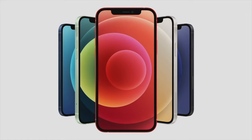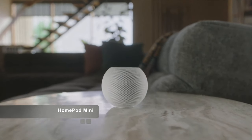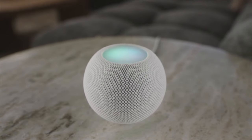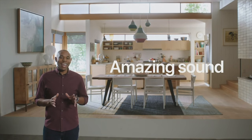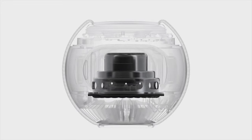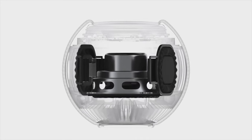HomePod mini is wrapped in a beautiful seamless mesh fabric that not only looks great, but was created specifically for its acoustic performance. On top of HomePod mini is a backlit touch surface that provides controls for volume, play/pause, and even illuminates when you invoke Siri. At Apple, we have a passion for music, so we knew HomePod mini had to sound amazing. We started by custom designing every acoustic element — a full range dynamic driver that delivers high output while keeping distortion to a minimum, and a pair of high excursion, force-canceling passive radiators that enable amazing bass response.